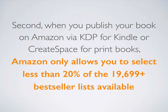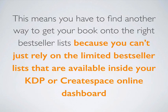Second, when you publish your book on Amazon via KDP — Kindle Direct Publishing — for Kindle eBooks, or CreateSpace for print books, Amazon only allows you to select less than 20% of the over 19,000 best-seller lists available on the website. This means you have to find another way to get your book onto the right best-seller lists, because you can't just rely on the limited lists available inside your KDP or CreateSpace online dashboard.